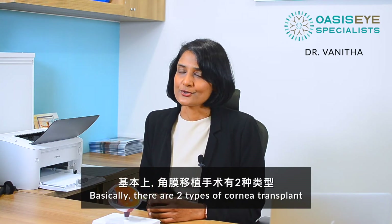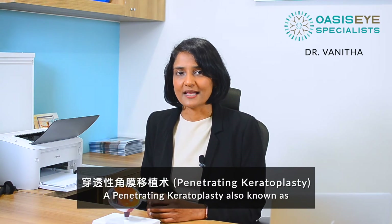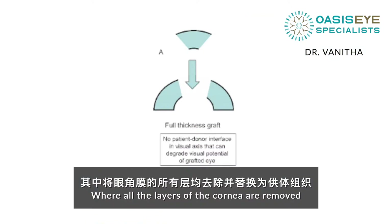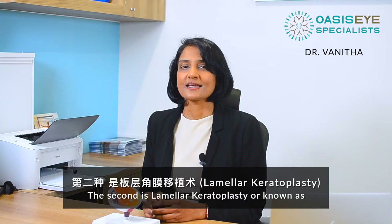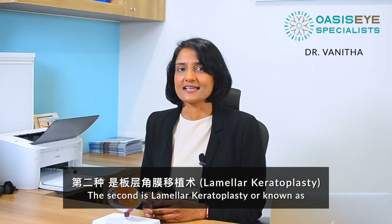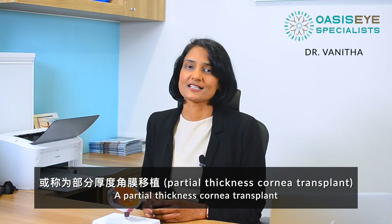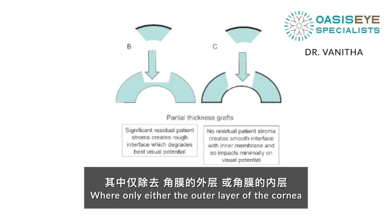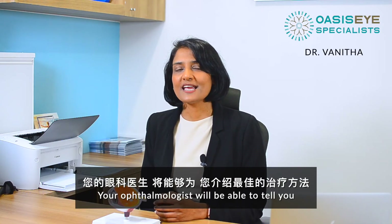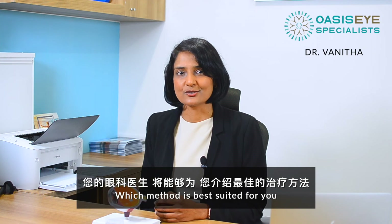Basically, there are two types of corneal transplant. A penetrating keratoplasty, also known as a full thickness corneal transplant, where all the layers of the cornea are removed and replaced with donor tissue. The second is a lamellar keratoplasty, or partial thickness corneal transplant, where only either the outer layers of the cornea or the inner corneal layer is removed and replaced with donor tissue. Your ophthalmologist will be able to tell you which method is best suited for you.